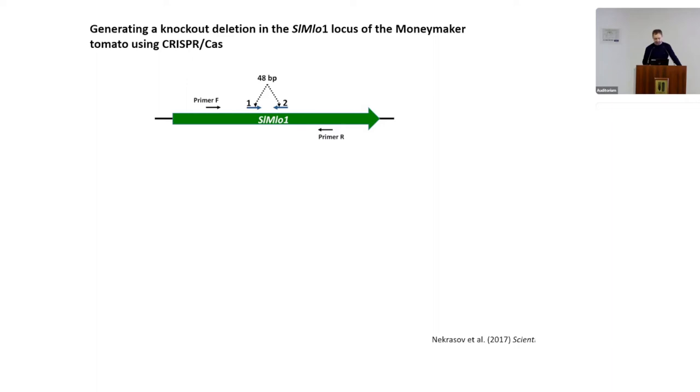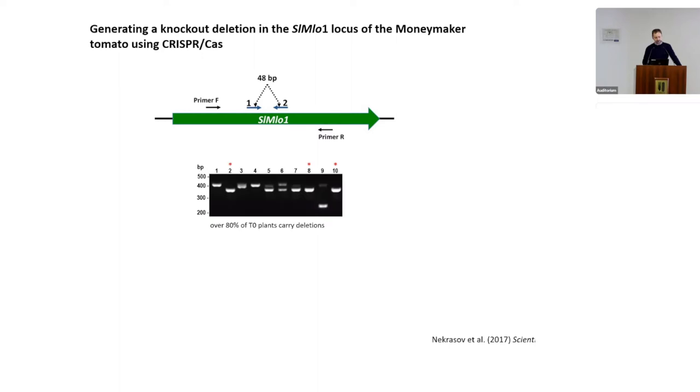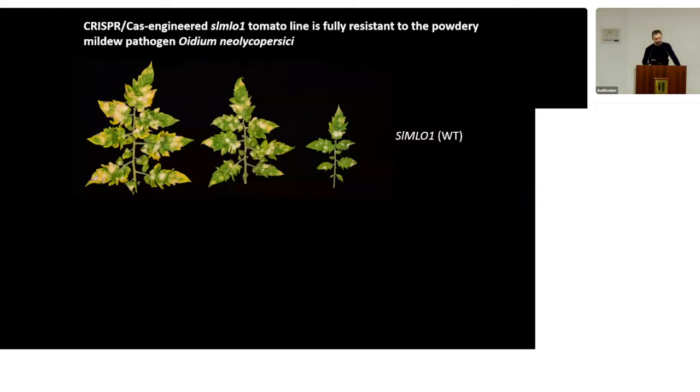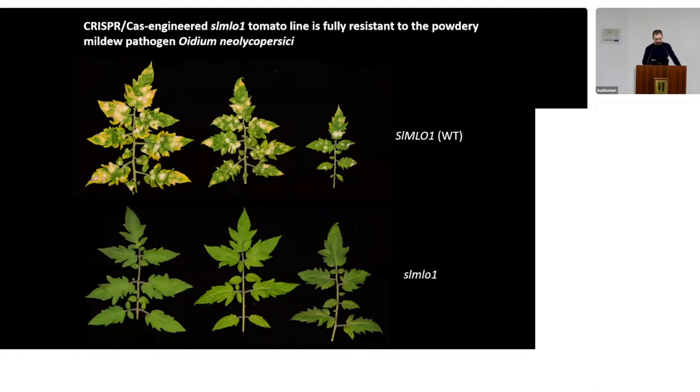We targeted the tomato MLO1 gene with two guide RNAs and generated a number of transgenic lines. When we amplified across the targeted region, we got multiple band shifts suggesting edits — when a DNA fragment drops out between the target sites, the PCR amplicon is shorter than in the wild type. We confirmed these mutations by sequencing, showing that Cas9 cut the DNA in the majority of cases three nucleotides away from the PAM motif, as predicted.